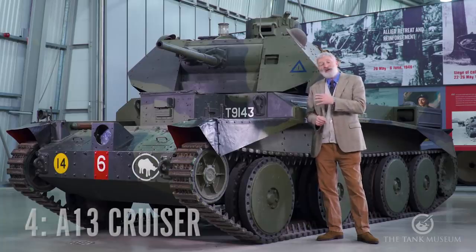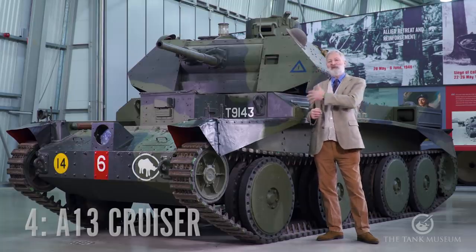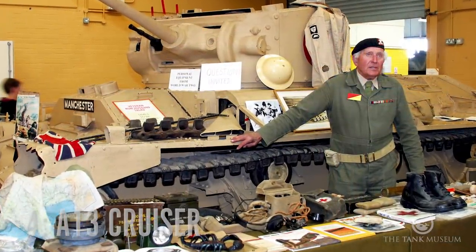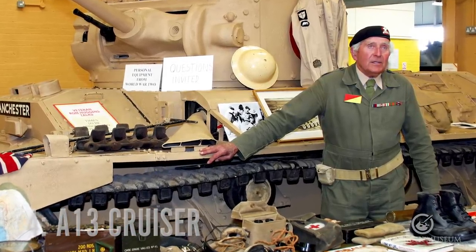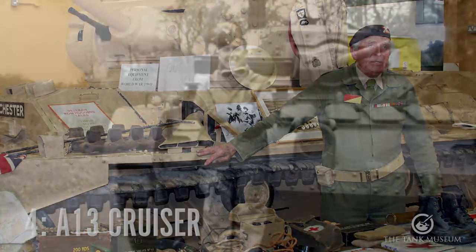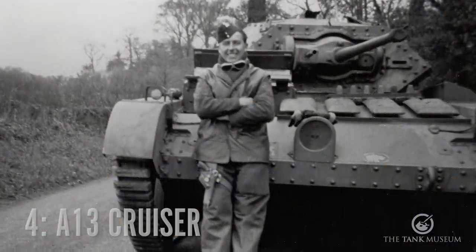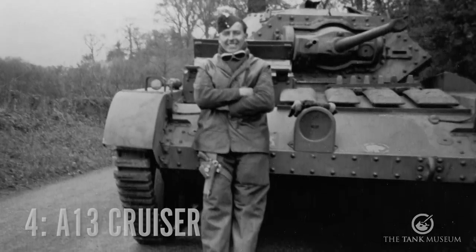This is the British A13, the cruiser tank from the early war period. My association with this vehicle is with a gentleman called Ron Huggins, who was a long-term volunteer here at the Tank Museum. Ron joined the 10th Hussars back in 1936, and when he joined up he was actually given a horse and a sabre — that's what he was going to go to war with. But very rapidly, the 10th Hussars was one of those cavalry units that ended up getting mechanised.